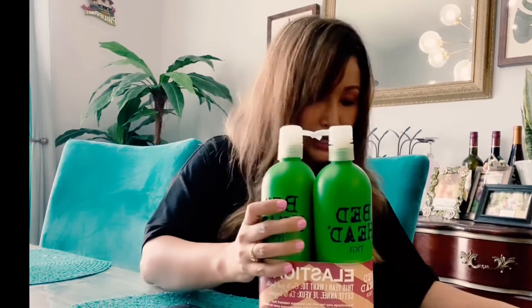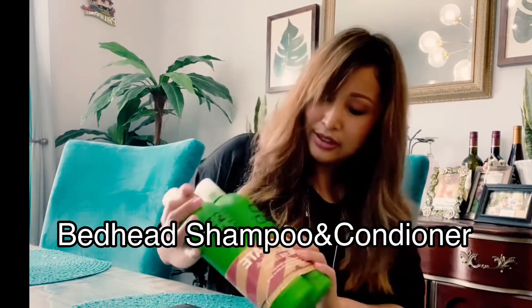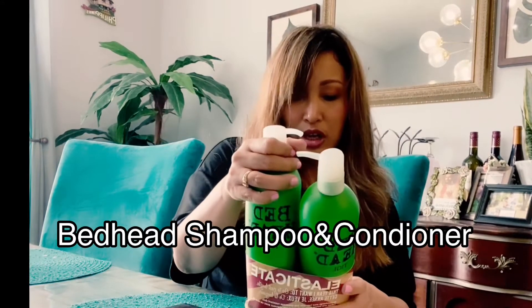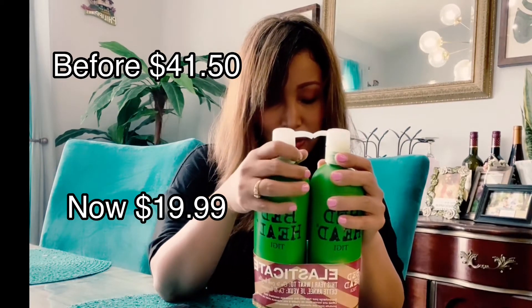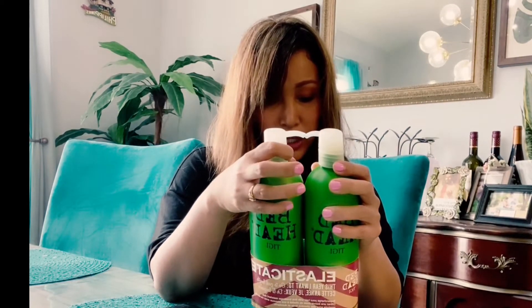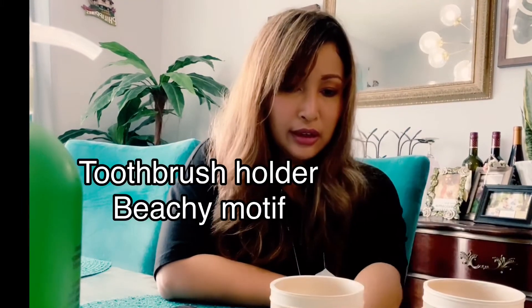This is a Bedhead shampoo and conditioner set. It used to be $41.50 and now it's $19, so I saved $21.50. It's hard being a woman — you have to buy so many things!